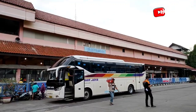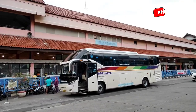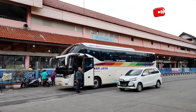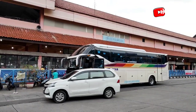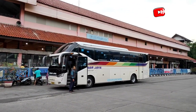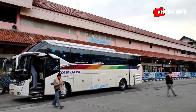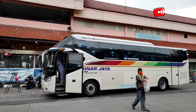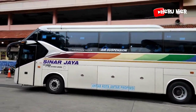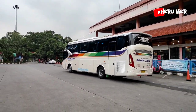Ada armada Sinar Jaya untuk tujuan ke Wonosobo, persiapan mau berangkat. Terpantau hampir full seat. Mantap, untuk sore hari ini armada dari Sinar Jaya tujuan ke Wonosobo. Armadanya berangkat dari Kampung Rambutan menuju Wonosobo. Hati-hati, selamat jalan, semoga selamat sampai tujuan. Penumpangnya hampir full seat, joss, mantap.